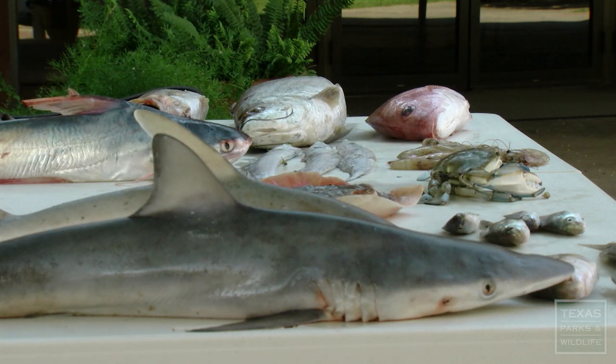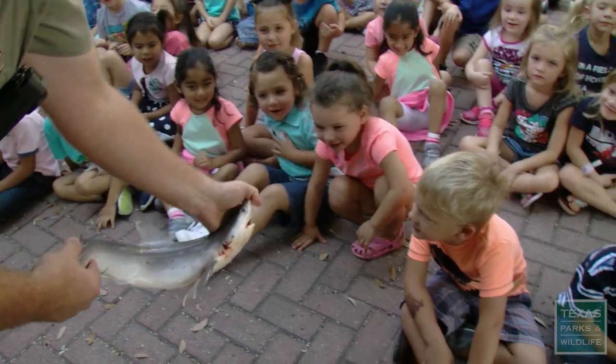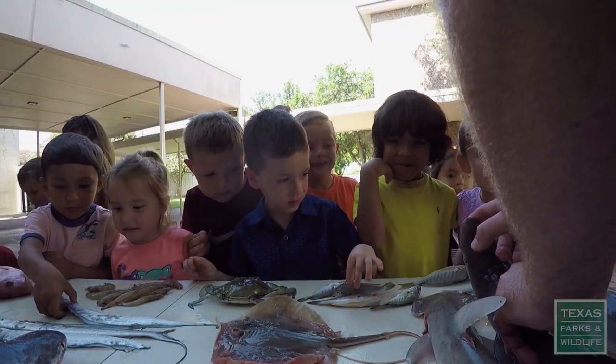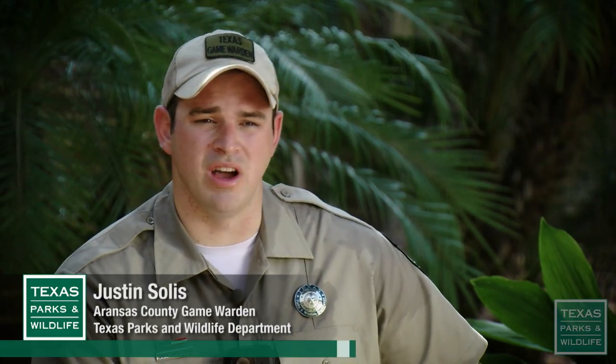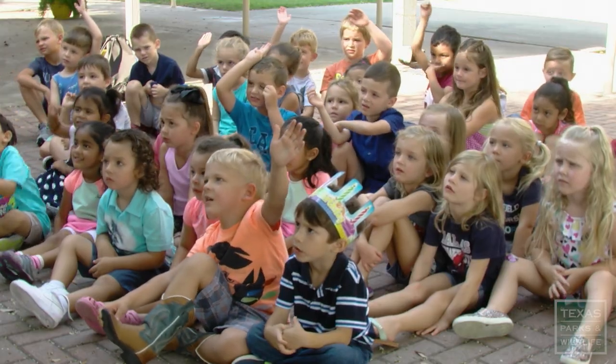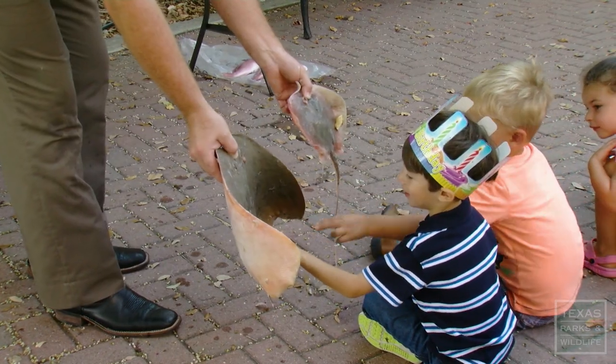Sometimes the team saves species for the local game wardens to use for educational events. Some kids have never been fishing before, and this is their first time seeing a fish. A lot of them will probably go back and tell their parents, hey, I got to hold a fish today or I got to see shark teeth today. Educating these kids at an early age, hopefully they'll understand that they need to protect that resource so they can have it when they get older.